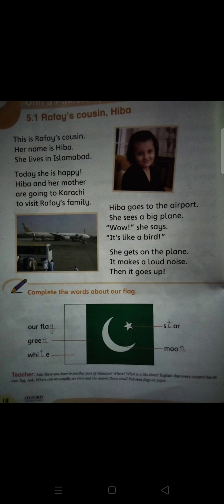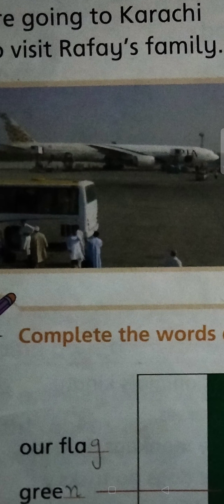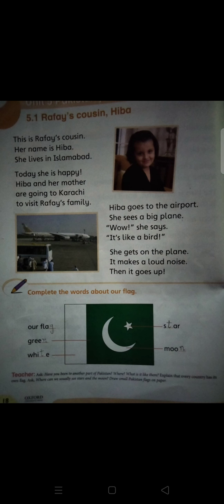Today she is happy because Hiba and her mother are going to Karachi to visit Rafae's family. Hiba goes to the airport and she sees a big plane. Wow! She says it's like a bird. She gets on the plane and it makes a very, very loud noise, then it goes up.